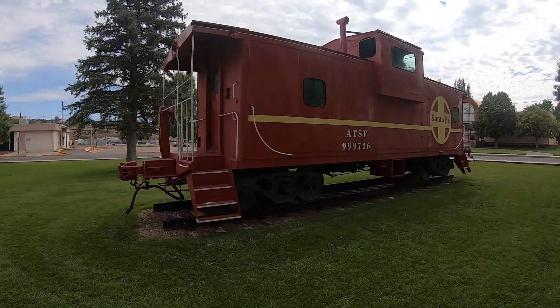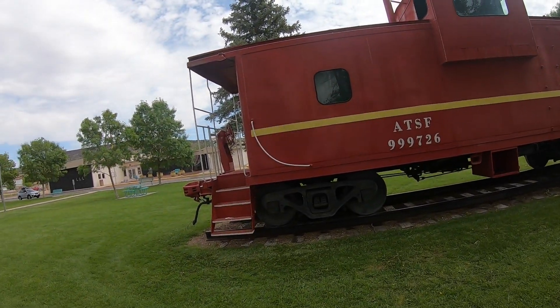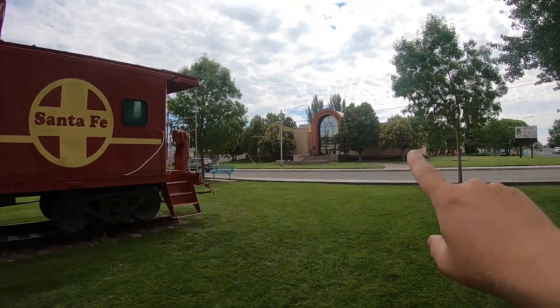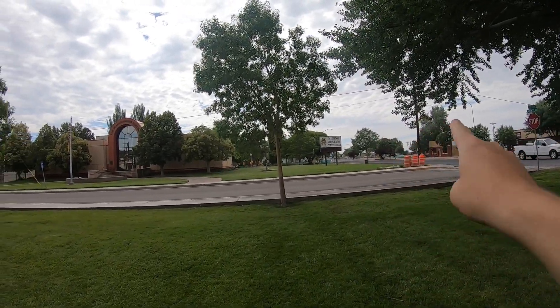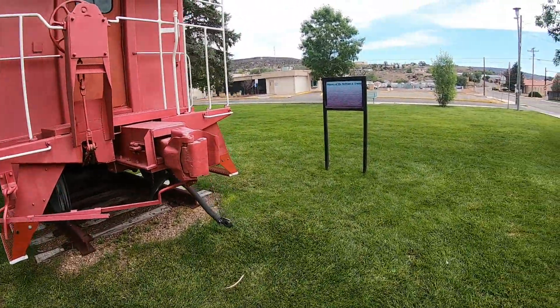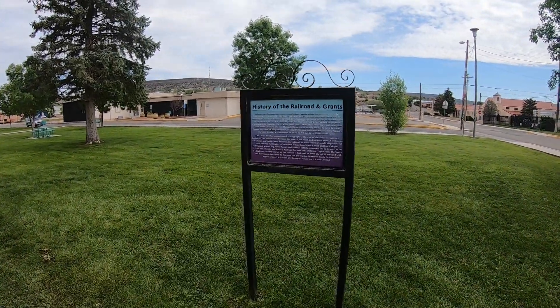Stop at Grants, New Mexico. There's a really cool caboose here — you can climb up part of it, but it looks like it's all closed off. They also have the Uranium Miners Museum and a mining museum with an underground section, but I think they're closed. If you're looking to stretch your legs a little bit and find some nice grass, we have Snoopy with us so he's enjoying stretching his legs.